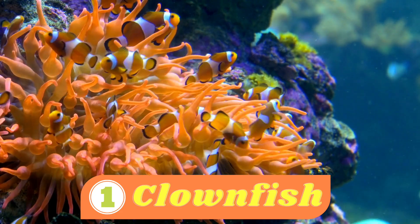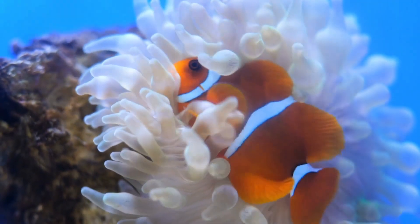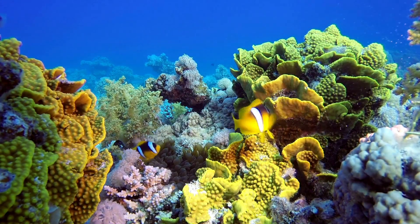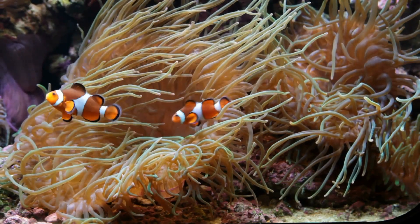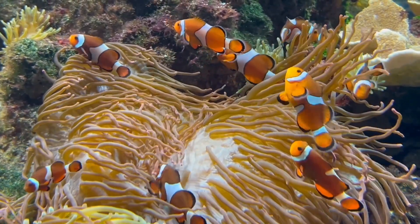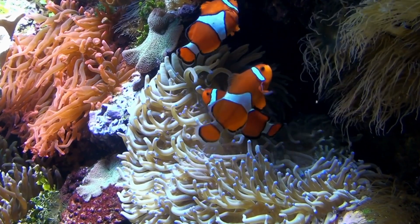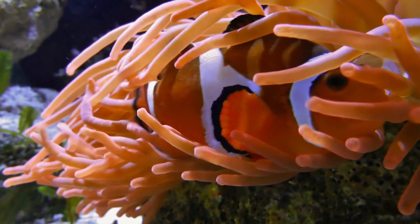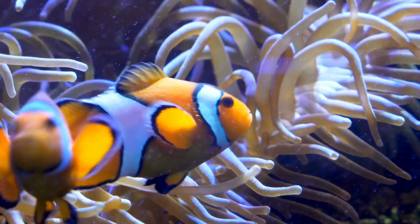Number one: clownfish. A clownfish is a small fish that lives in the ocean. It has a round body with bright orange, white, and black stripes — it looks like it's wearing a fancy costume. Some clownfish even have different shades of yellow or pink. Clownfish live in a special home called a sea anemone, which is like a pretty underwater plant with long tentacles that look like flower petals. The tentacles have stinging cells that protect the clownfish from other animals. The clownfish and the sea anemone have a special friendship — the clownfish gently touch the anemone's tentacles to become immune to its sting, so they can swim among the tentacles and stay safe from predators.